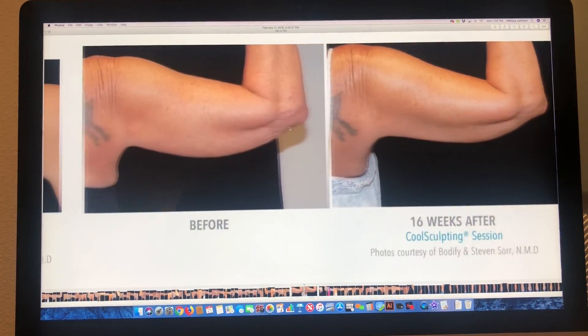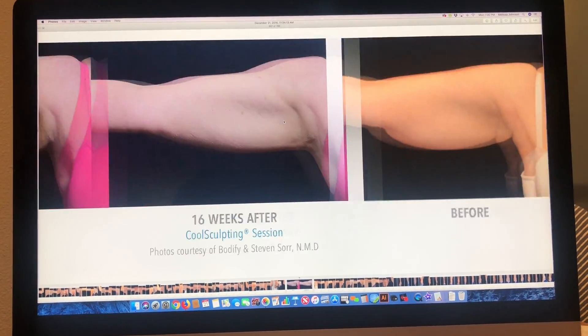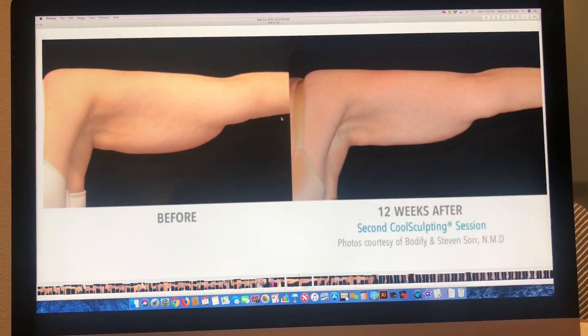It's Jessica and Melissa with Botify Academy, and our sole intention is to help you, the CoolSculpting provider, be more successful.